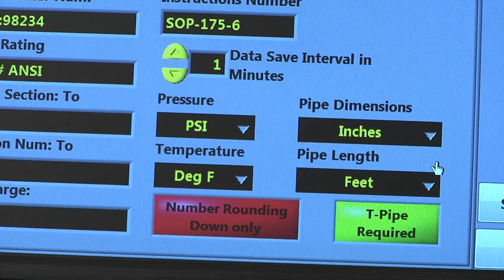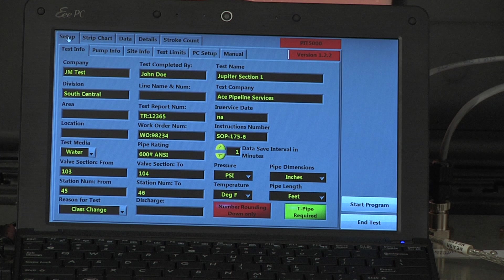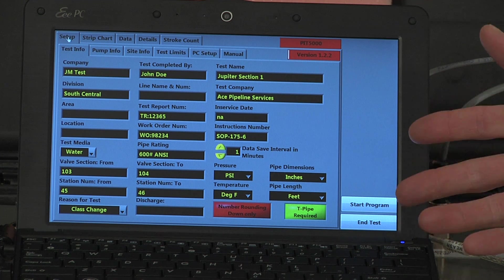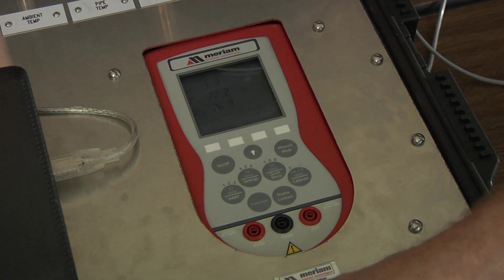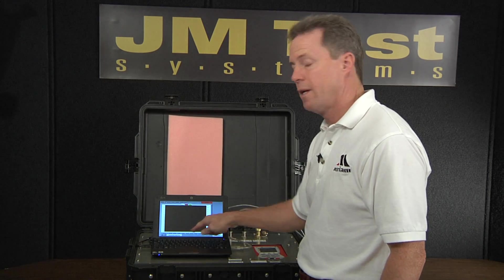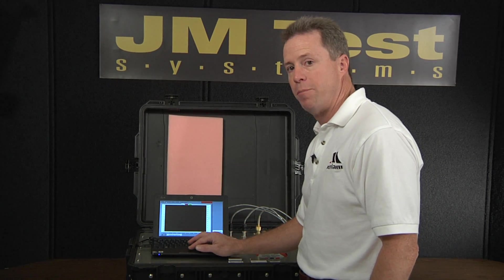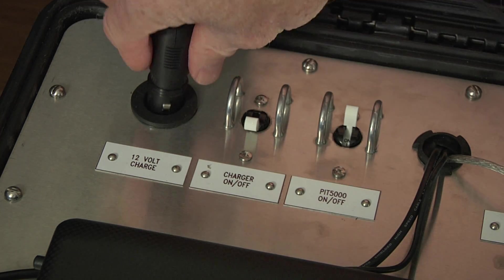Operator workload is reduced, allowing the user to focus on protecting the pipeline asset using the unique yield plot feature, pressure rate indicator, and the user-settable visual alerts active during the strength test and leak test shut-in periods. Join Dave Thomas from Miriam as he walks you through the PIT 5000 and shares some of the features and benefits of this durable pipeline integrity tester.